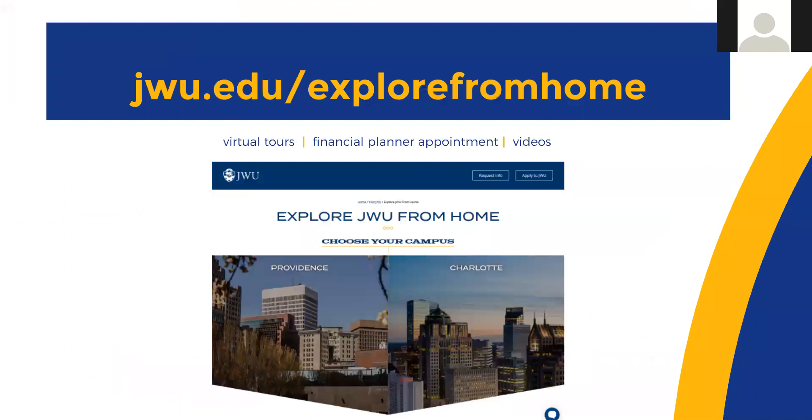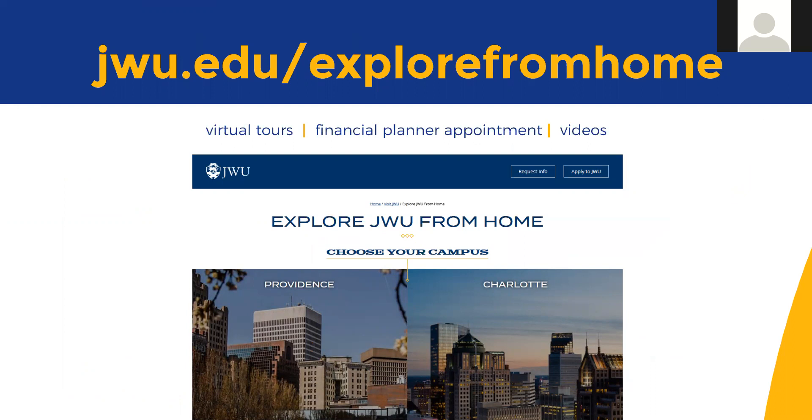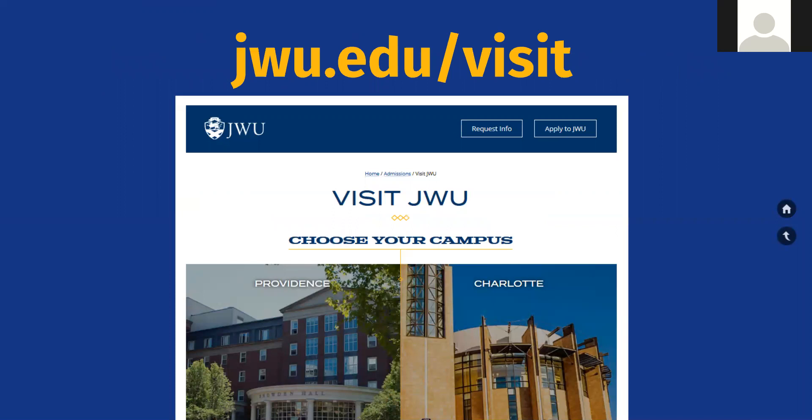We'd love for you to visit. Even with COVID-19, we are open for in-person tours, but you do need to make a reservation — you can't just drop in. We also have great virtual tours and many virtual events, including college nights where you can speak with faculty in a specific major and currently enrolled students. If you're into culinary, we have cook-alongs. We also have financial planning sessions. You can register online for any of them.